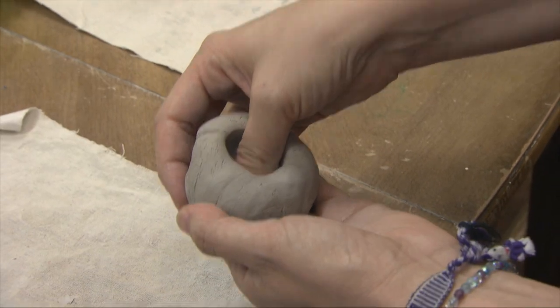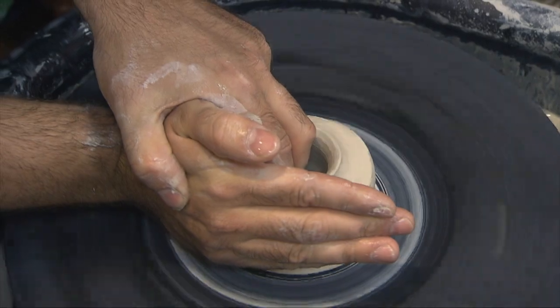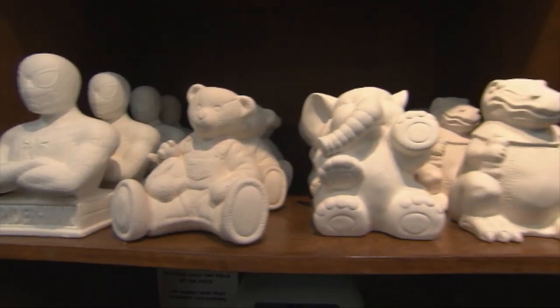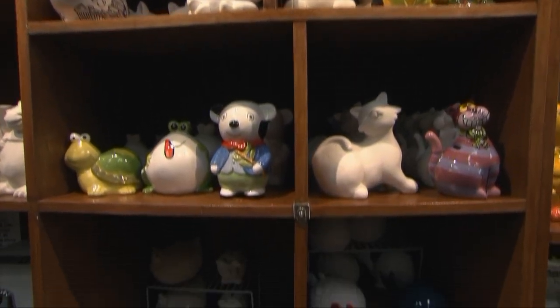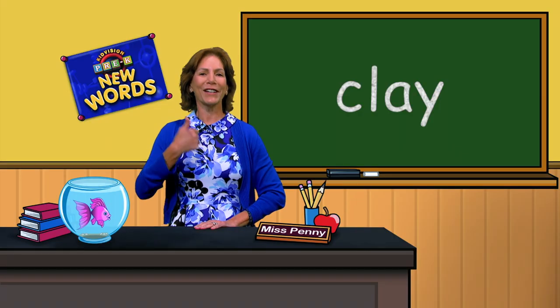Clay. Clay is a kind of earth that can be shaped when wet and baked into bricks, pottery, or figures. What was that word? Clay. Good job.